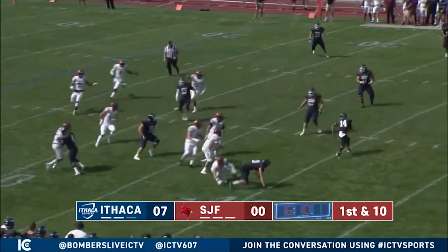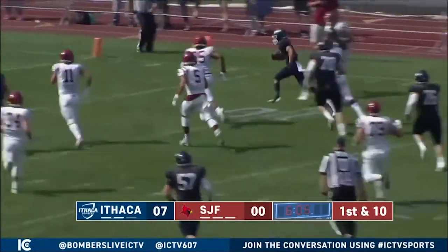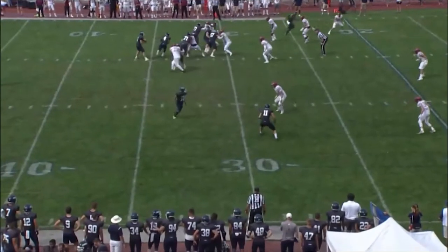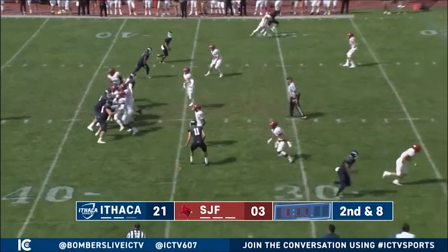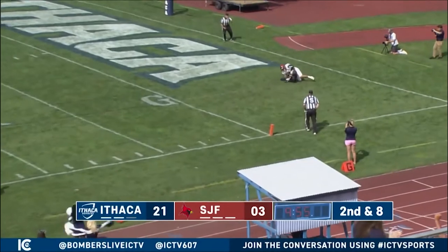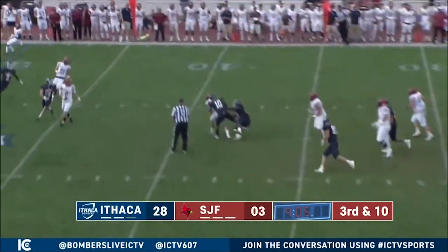A double reverse — a beautiful play by the Bombers. Germanario gets out there for the lead block, and Michael Anderson takes it 35 yards for the Ithaca touchdown. 14-0 Bombers. The Bombers add more as Germanario goes deep to Gladney, 30 yards, making it 21-3. Then Gladney makes another catch on a free play, and the Bombers lead increases to 28-3.